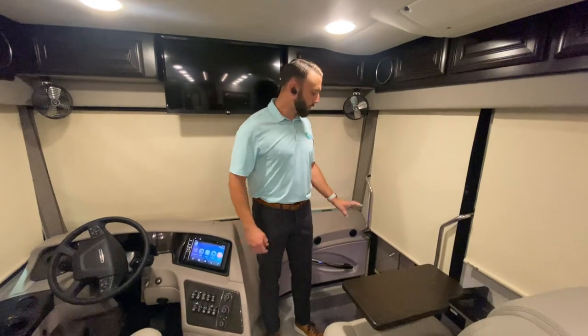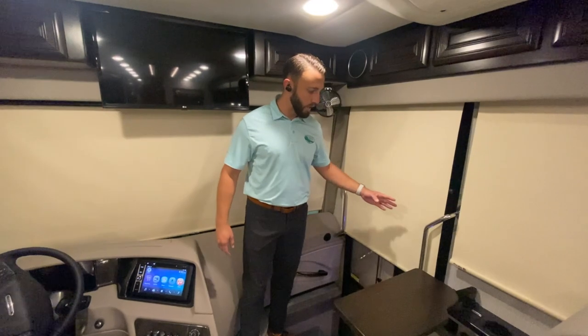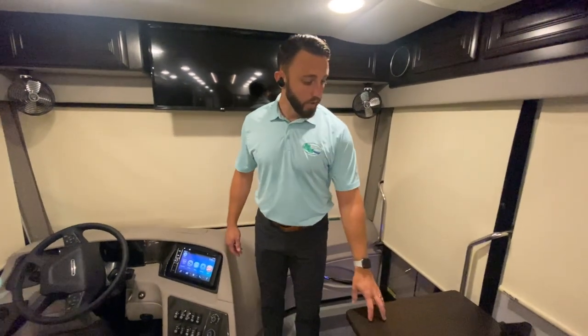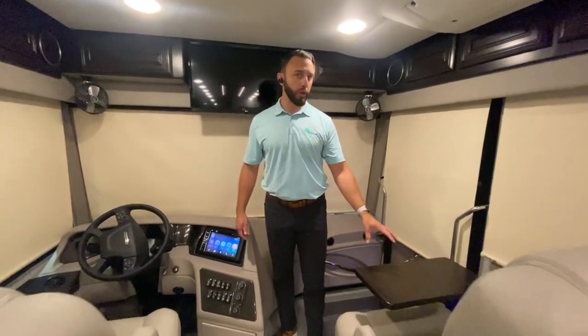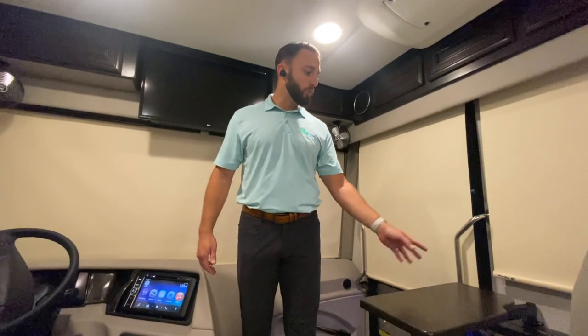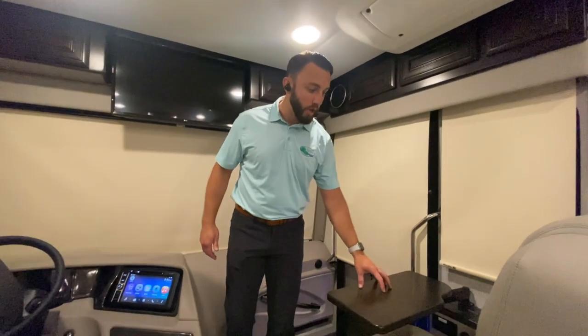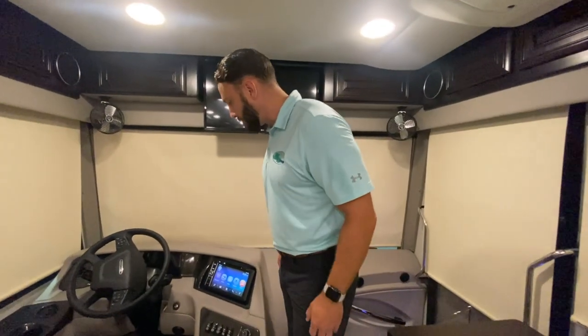Coming into the nice 30-inch entryway, it's going to be very wide with multiple new grab handles on both sides, so accessibility in and out is very safe and sturdy. One thing you're going to notice as you come in is this awesome passenger workstation. It is three-piece removable — you can remove the top, the arm swings over, or you can remove it all together. It's nice because as you travel, you want to feel like you're at your house.